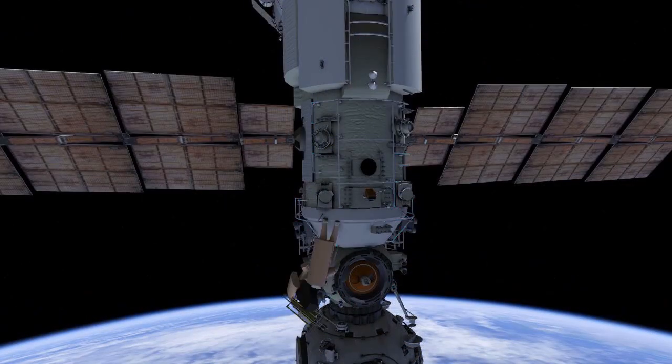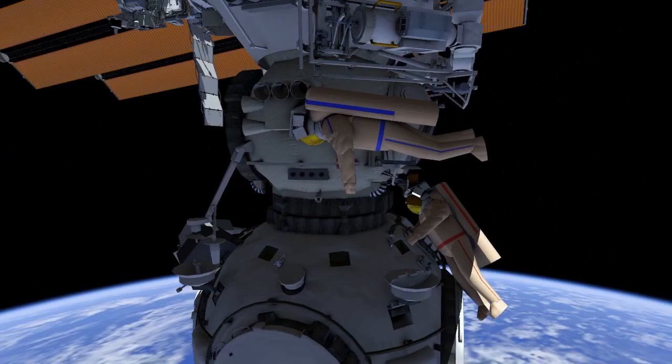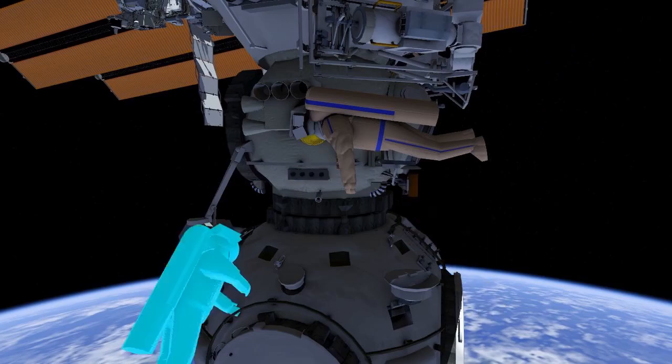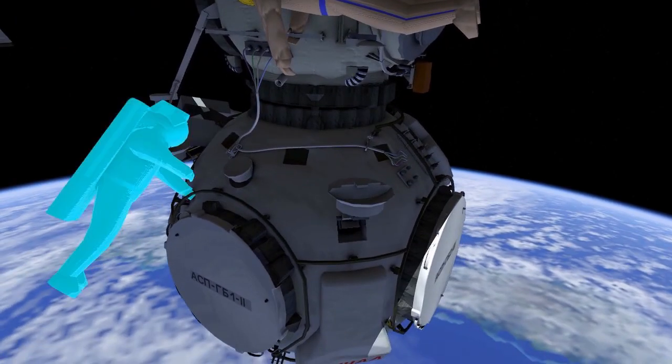When they arrive at the Node Module, crew will split the EVA bundle and work to install the first shortcut handrail. After, EV2 will translate to connector patch panel 26. EV1 will place the Coors-P cables and cable clamps and hand the connectors to EV2 for mating.